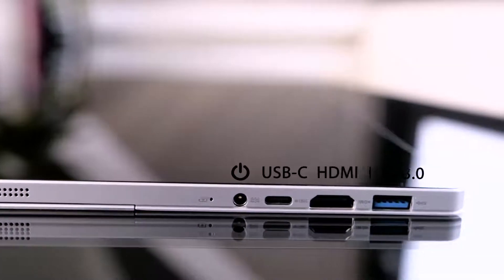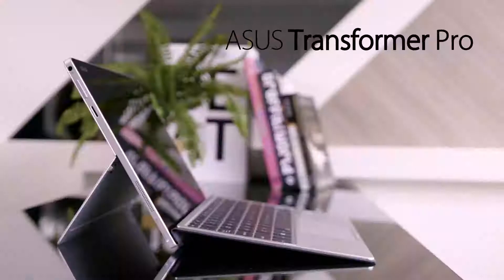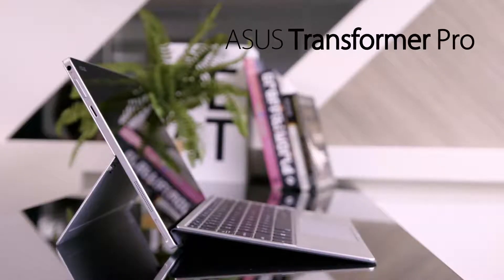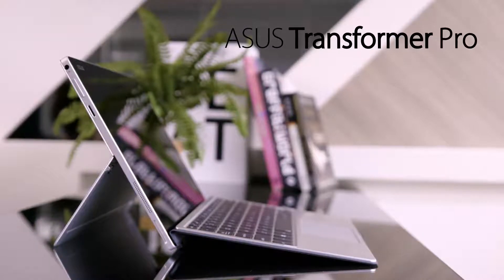The ASUS Transformer Pro has a suite of full-sized inputs, ready to connect to your world. The ASUS Transformer Pro — powerful, convenient, and expandable. Powered by Intel Core i7 processors.